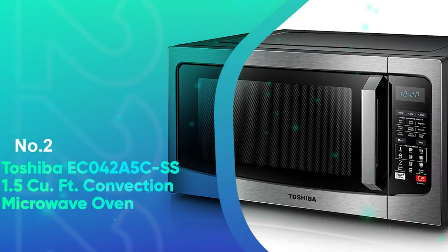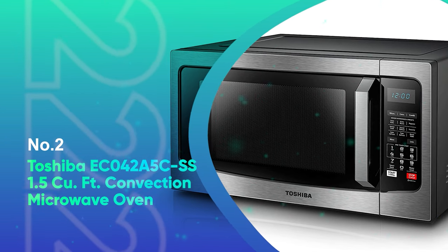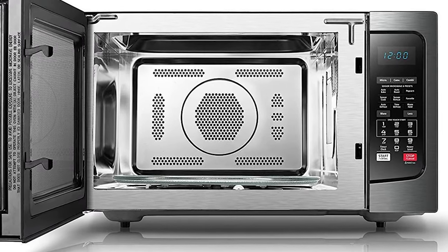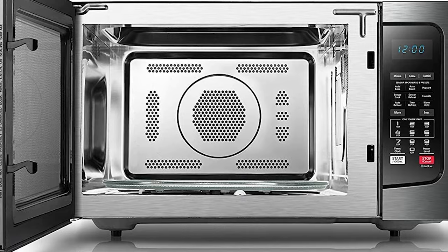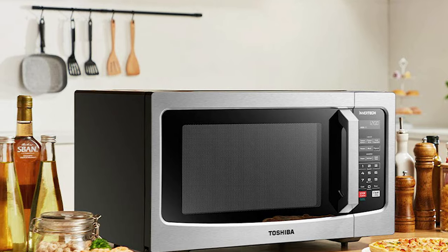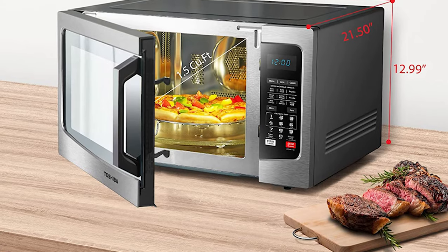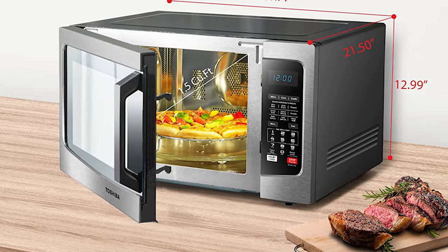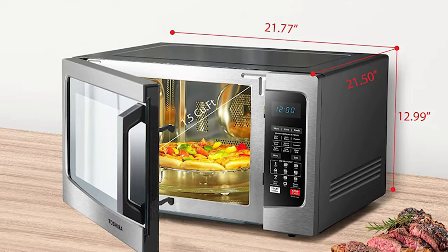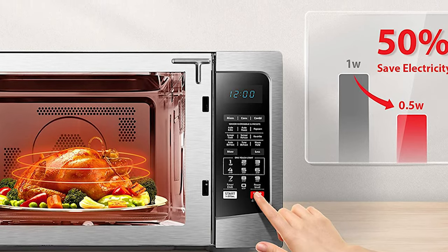Number 2: Toshiba EC042A5C SS 1.5 Cubic Foot Convection Microwave Oven. Microwave ovens are great for steaming and reheating, but they're not good at browning foods. This combination of microwave and convection oven takes care of that problem. You can microwave or convection cook the food separately, or use them in combination for fast cooking and perfect browning at the same time. Many reviewers highlighted this oven's convection performance, with one praising how well it crisped a range of foods from potatoes to frozen pizzas.